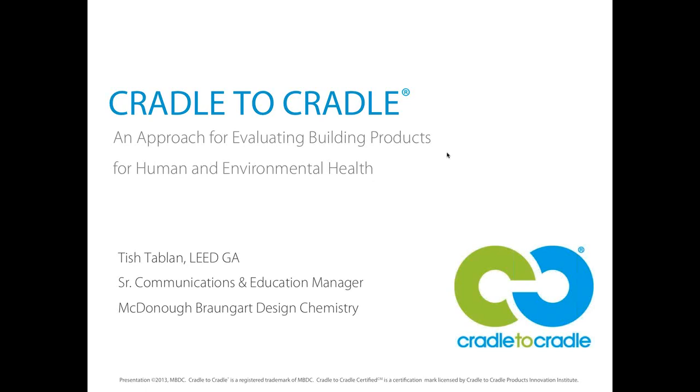This session will discuss C2C Products Green and C2C Certified programs to select environmentally preferred products that have been evaluated for material health, material reutilization, renewable energy, carbon management, water stewardship, and social responsibility. McDonough-Braungart has been a leader in green certified products since 2005, and we look forward to this presentation.